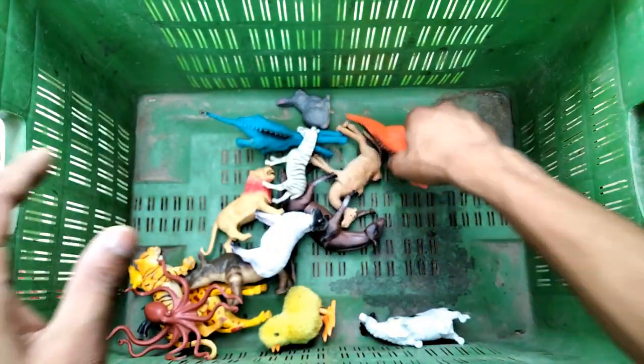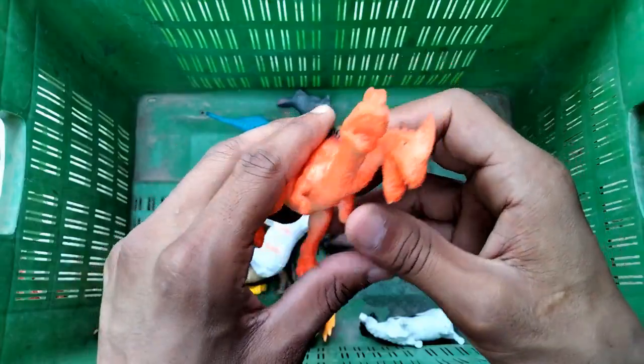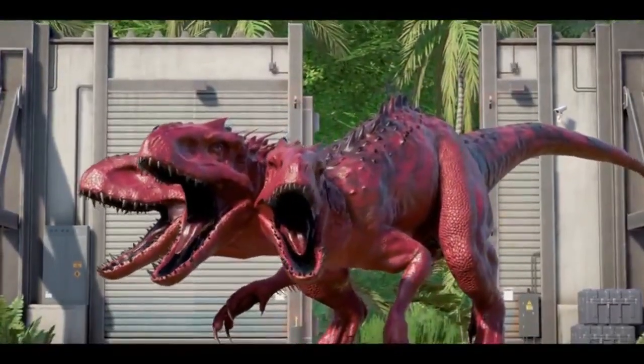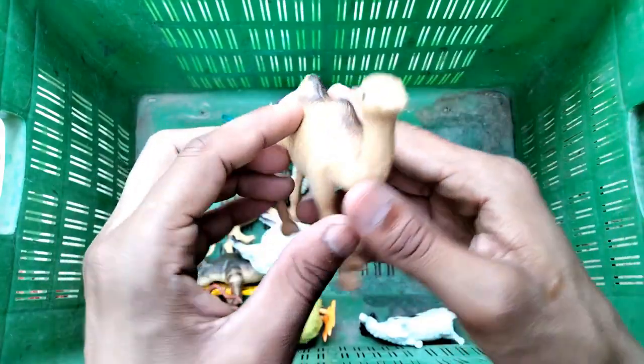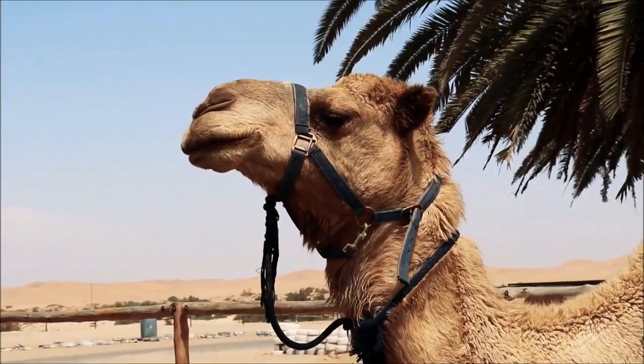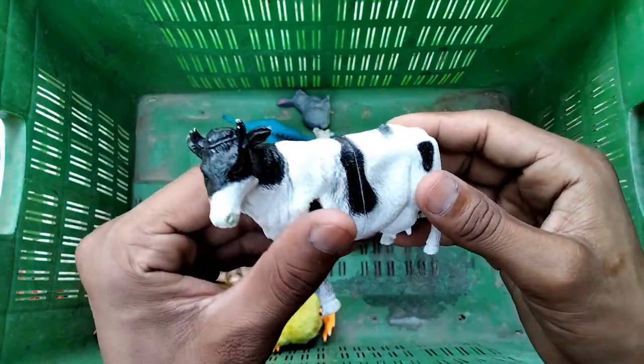Wow, very nice! And two-mouth dinosaurs - really beautiful two-mouth dinosaurs! And camel - wow, beautiful looking camel! And black and white combination cow.